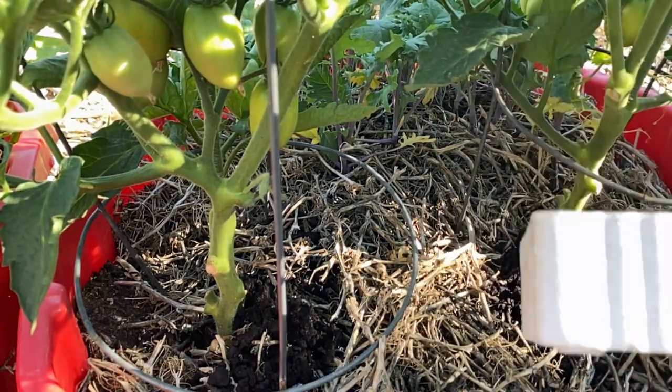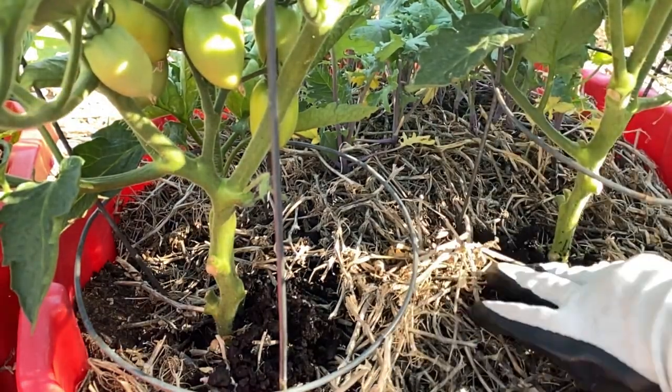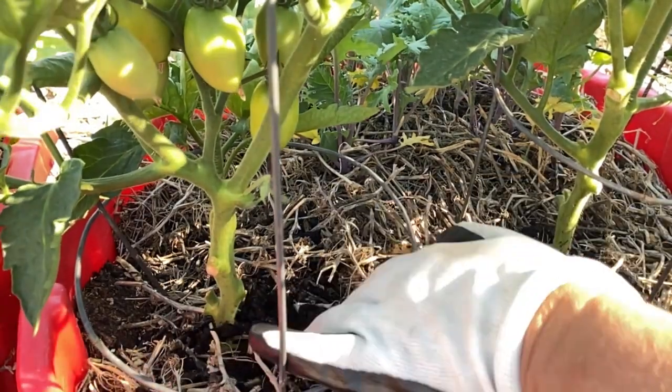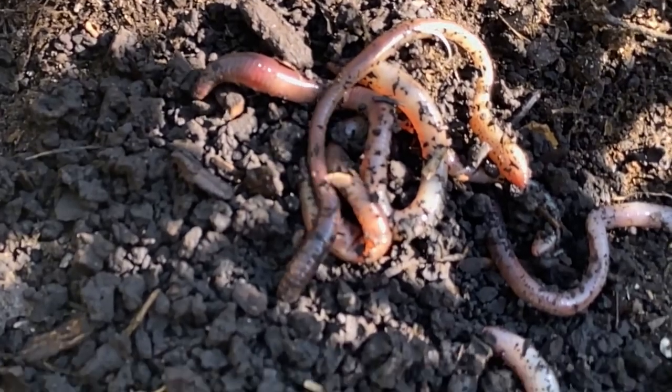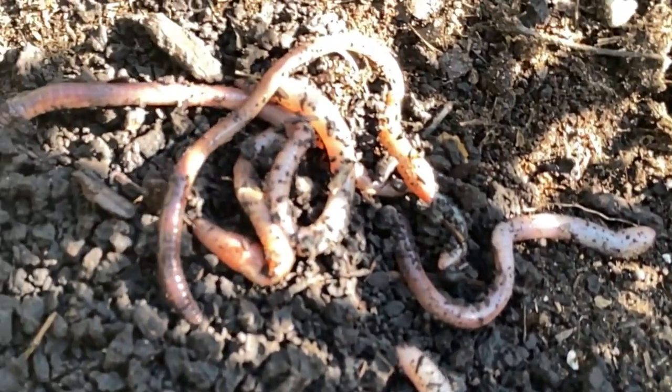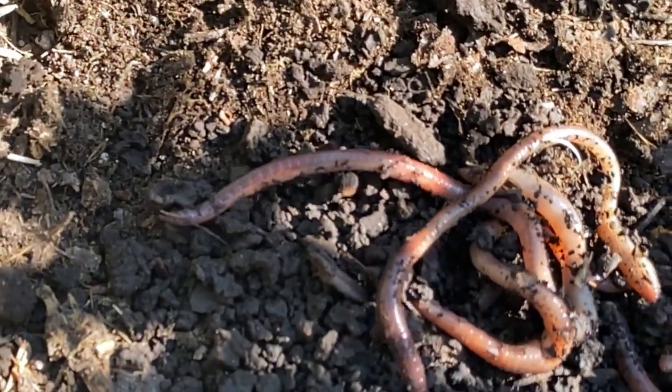I hope you enjoyed watching my video on how I use my fishing worms in the garden. If you haven't already, please hit the subscribe button and click on that notification bell so you don't miss out on the next video on my channel.